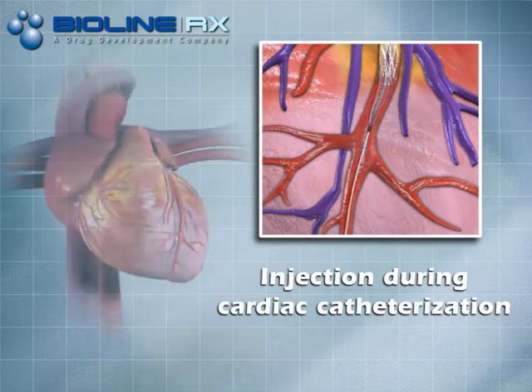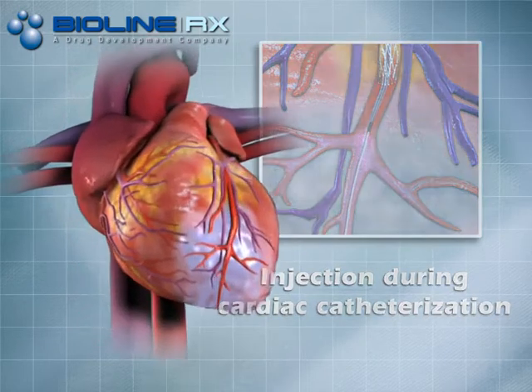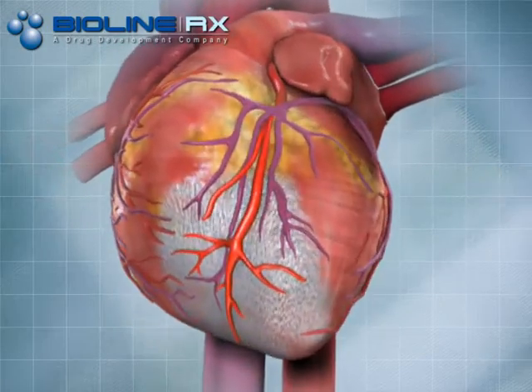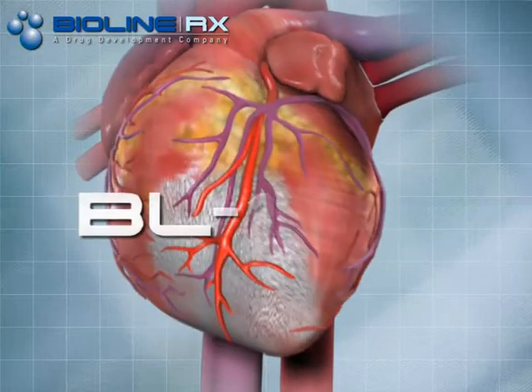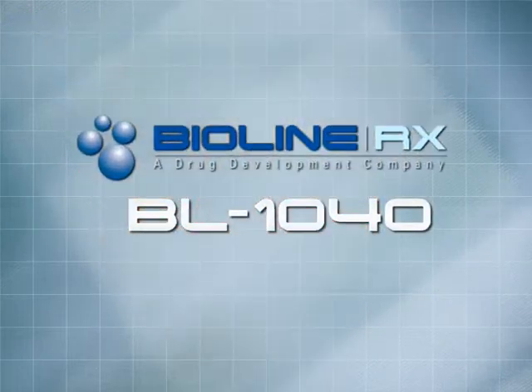When used in conjunction with vessel opening strategies, BL-1040 can reduce the degree of injury to cardiac tissue, preserve cardiac function, and improve survival. BL-1040 promises to become the new standard of care for myocardial infarction.